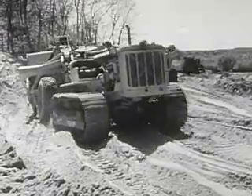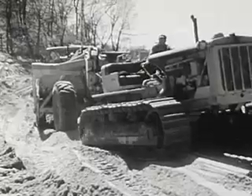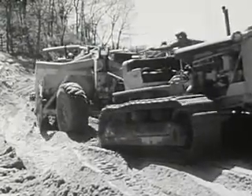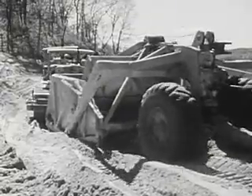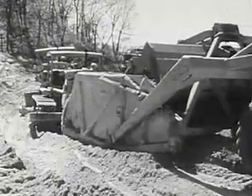Giant road scrapers go into action. The tractor has caterpillar treads on its wheels so it won't get stuck in the loose, deep sand. The huge rubber tires on the scraper help keep it from getting stuck, too. One big tractor is pulling this scraper, and two others are pushing it.